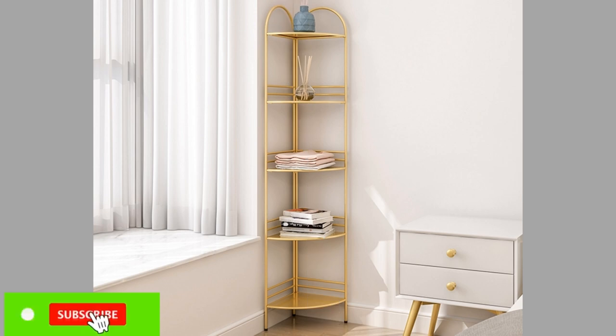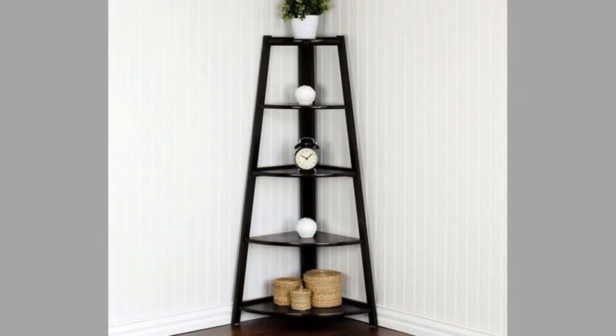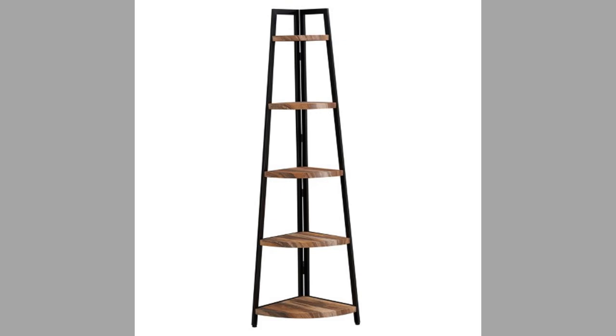Once painted and dry, it's time to attach the wall mounts. Based on your design, your corner shelf could be self-standing or wall mounted. There are different wall mounting techniques. To ensure you make the shelf strong enough to support your items, choose a strong attachment mechanism.